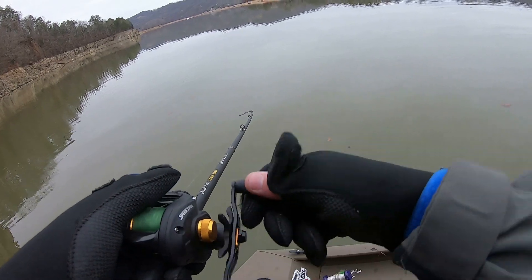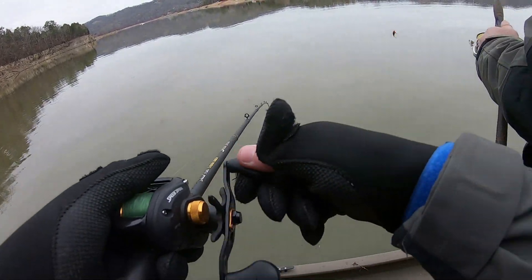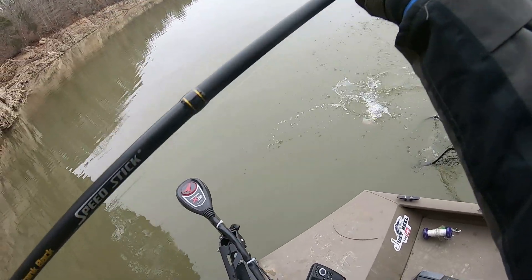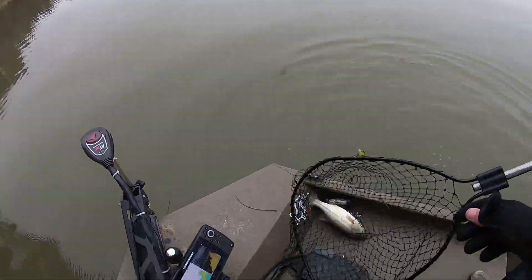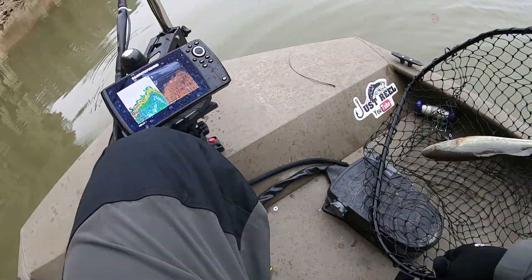Yeah, get the net — he's fighting pretty good. Feels bigger. There we go, well we got lucky. Look at it. Did it pop out? It did. There we go, it's a better fish.